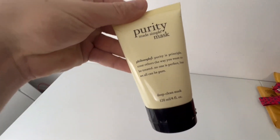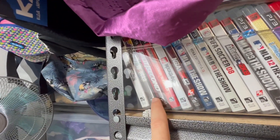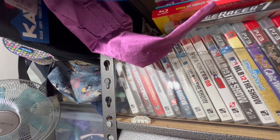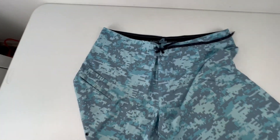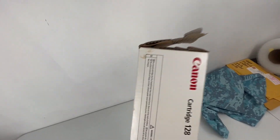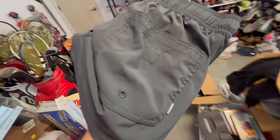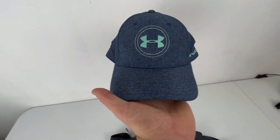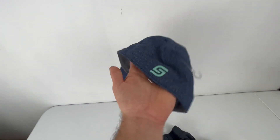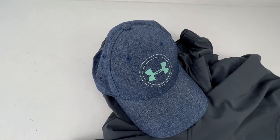We also sold this Philosophy Purity Made Simple mask for $14.50. This PS3 game Split Second sold for $6 plus shipping. Selling a lot of shorts this weekend — these Pelladry shorts sold for $30. This open box Canon toner sold for $32. Another pair of shorts, these Lory shorts, sold for $30 plus shipping. And this Under Armour golf hat — Jordan Spieth's line — sold for $18 plus shipping.